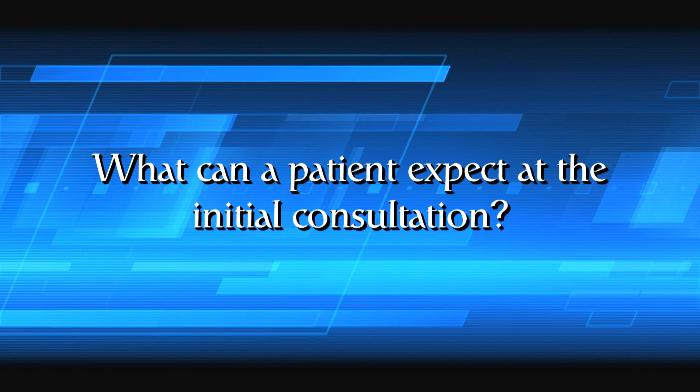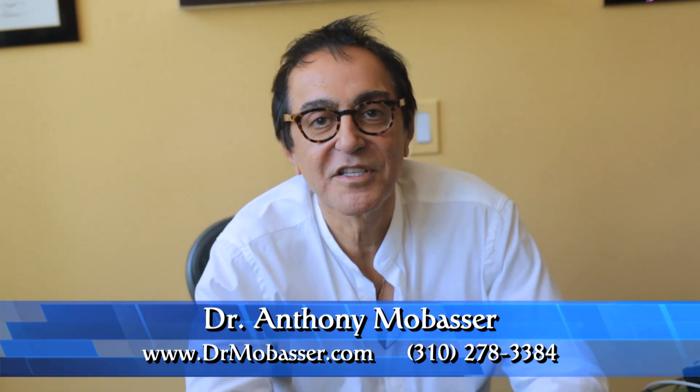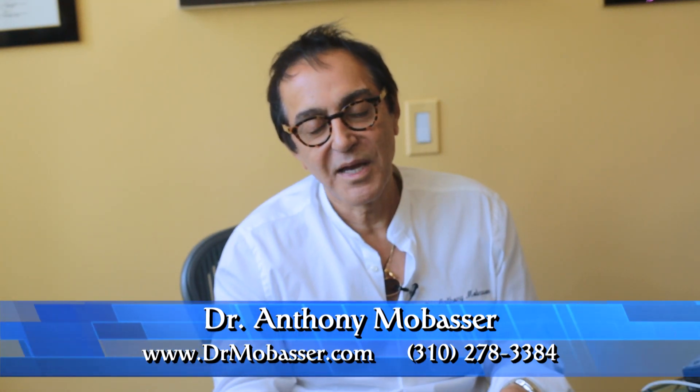What can a patient expect at the initial consultation? Usually patients come in and say they want to have cosmetic treatment done. What I do is sit next to them and put them on their intraoral camera or digital camera.